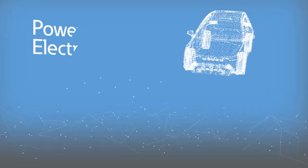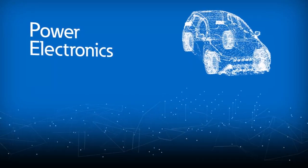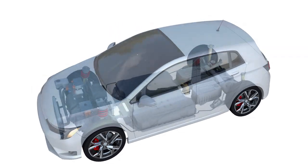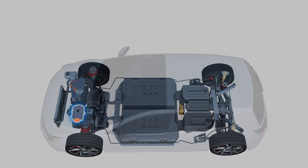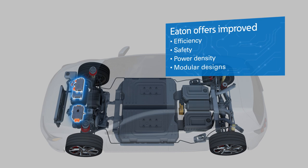The future of electric vehicles requires ever-evolving power electronics to increase vehicle range while reducing charge time and overall cost of the vehicle. Eaton addresses this through its advanced inverters, converters, and onboard chargers, which offer improved efficiency, safety, power density, and modular designs.